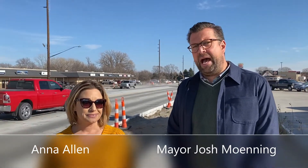Good afternoon, this is Mayor Josh Moaning here with Anna Allen, assistant city engineer, and we're at Benjamin Avenue — the newly opened Benjamin Avenue after a long time coming. We've seen a lot of construction on this project over the last few months. This is about half of the project, the Benjamin Avenue reconstruction project going east from Riverside to Perth Street.